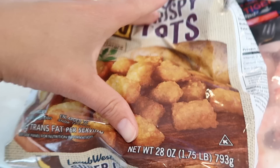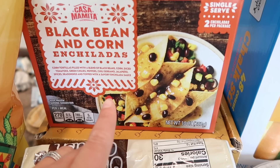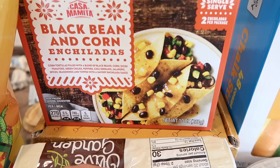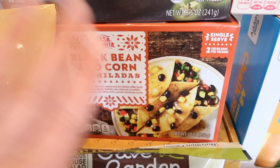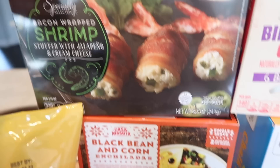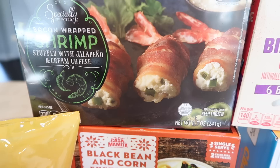Here are the crispy tots I was talking about. I love these — both Tim and I agree these are the best of the best, so far our favorite. I also grabbed a couple more frozen items: the black bean and corn enchiladas, which are vegetarian. They also had cheese ones, however those had a chicken base, so unfortunately the cheese ones aren't vegetarian even though they're just cheese. So I went with the black bean and corn enchiladas — can't wait to try those. And then I grabbed Tim bacon wrapped shrimp stuffed with jalapeño and cream cheese. I feel like he's going to love those — perfect for hosting and entertaining, just pop them in the air fryer and they're good to go.